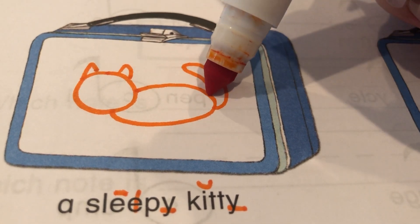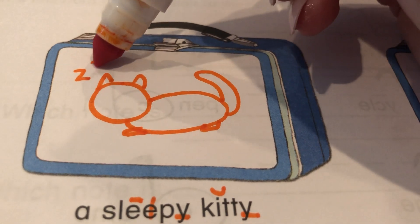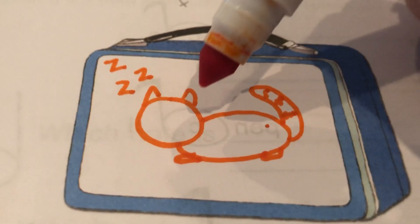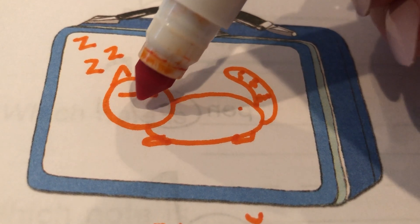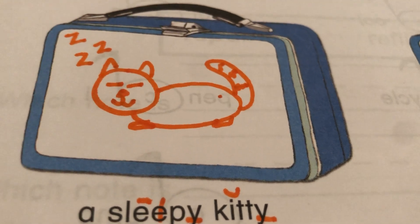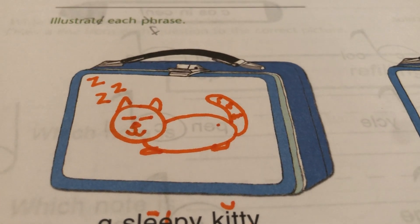Look at that tail — so lifelike! Looks like it's jumping right off the screen at you, doesn't it? Now I gotta make him look sleepy. I'm gonna put some Z's and give him some stripes. Oh no, he looks like a raccoon. Oh well. Okay, now for his sleepy eyes. There's my sleepy kitty. Don't you dare laugh at my sleepy kitty. I told you my artwork is dazzling.